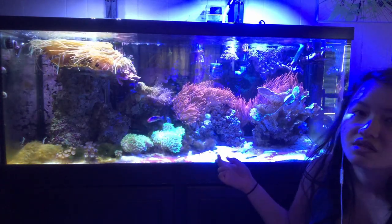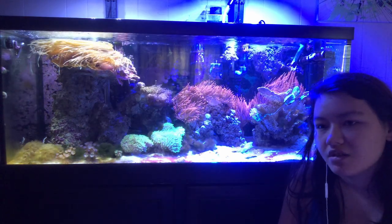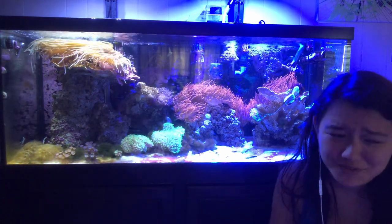It was too close to the glass and while I was scraping I whacked it hard, and then it died like a day or two after that.